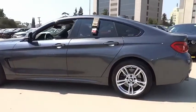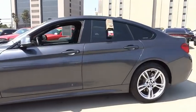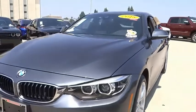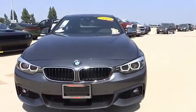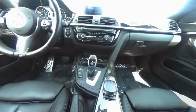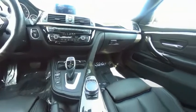Here are some of this vehicle's great options: electronic stability control, alloy wheels, power liftgate, brake assist, traction control, remote keyless entry, fog lights, speed control, four-wheel disc brakes, and power moonroof. A vehicle like this doesn't come along every day — come in and get it before someone else does.